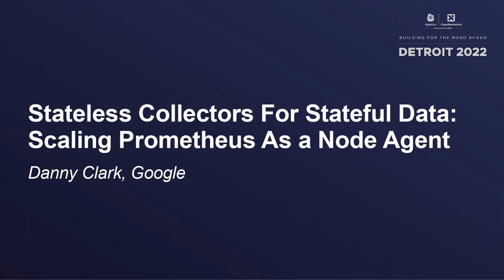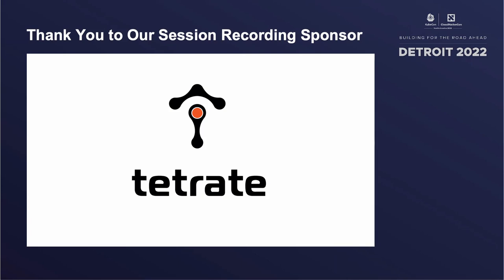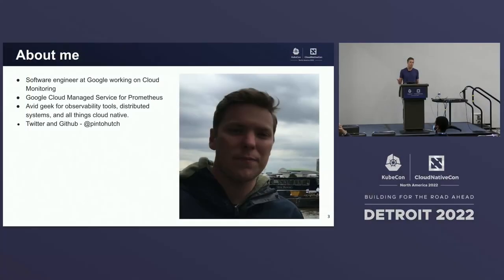My name's Danny Clark. I'm a software engineer at Google working on cloud monitoring, specifically helping to build out Google Cloud managed service for Prometheus, Google Cloud's managed Prometheus offering. In general, I'm an avid geek for observability tools, distributed systems, and all things cloud native. You can reach me on Twitter and GitHub at Pinto Hutch.